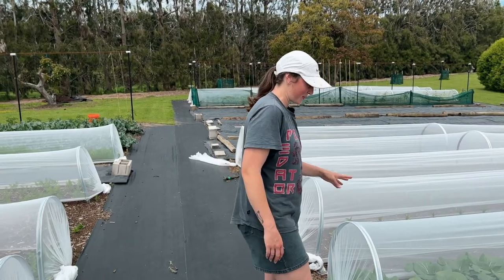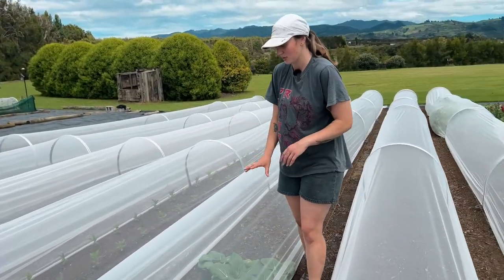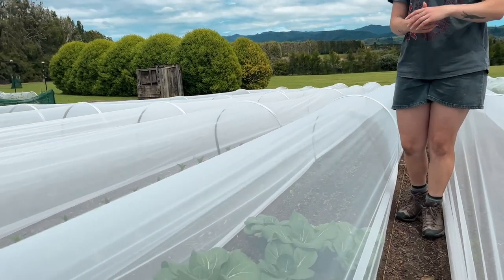Here's another example of a crop that has grown really quickly and that is our bok choy. It was not very long ago that we planted this and now it is ready to harvest.